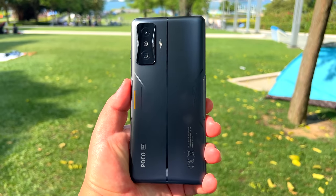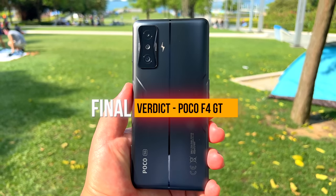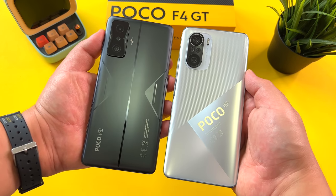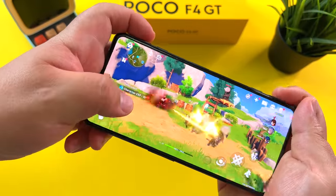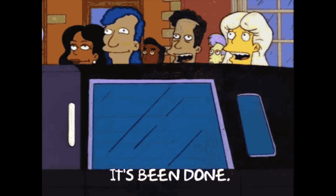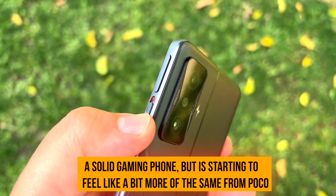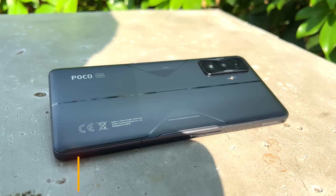So here we go, the final verdict on this Poco F4 GT. Big shoes to fill from the Poco F3, one of my favorite phones of 2021. Does it deliver? Yes, it does — it definitely is a better phone through and through. But I just feel that Poco is kind of going through the motions here. Gaming is excellent, don't get me wrong, but the Snapdragon 8 Gen 1 gets me nervous. It's a solid gaming phone, but it's starting to feel a little bit like more of the same from Poco. I expected a little more difference here.